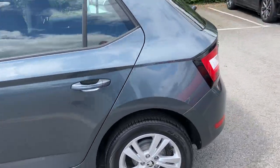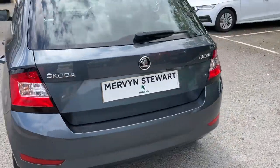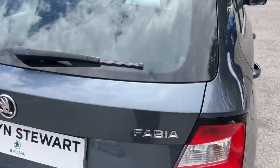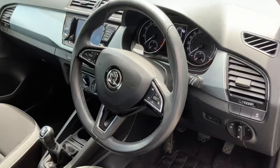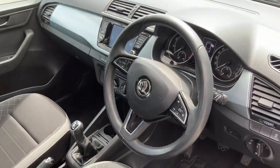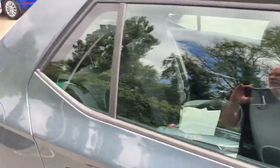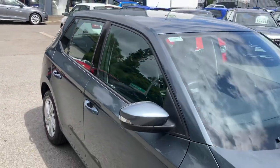There's loads of space in the front and the back, and it comes with reversing sensors. Moving on into the interior of the car, it has a multi-function steering wheel and comes with Smart Link, which means you can connect your Android Auto or Apple CarPlay to the car.